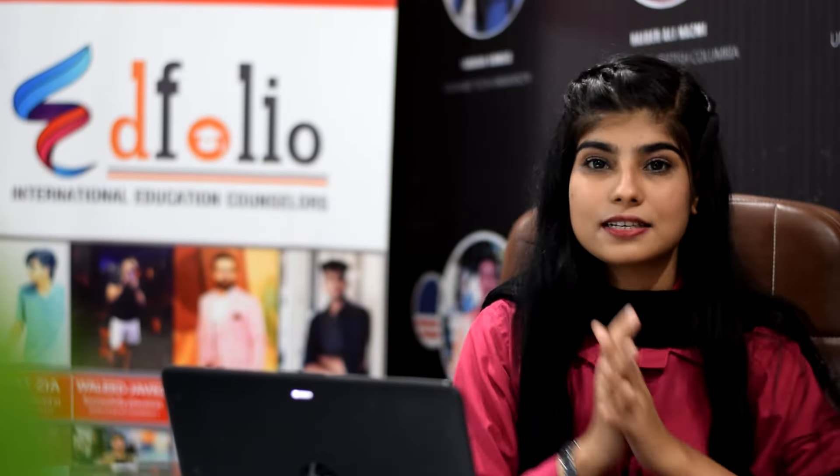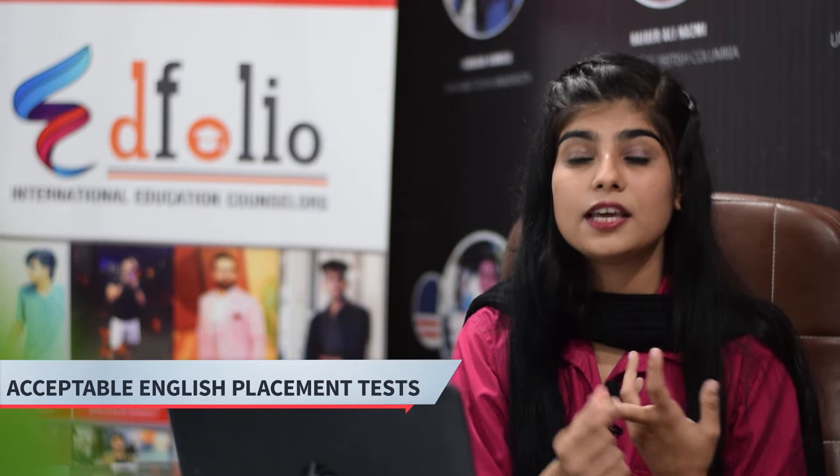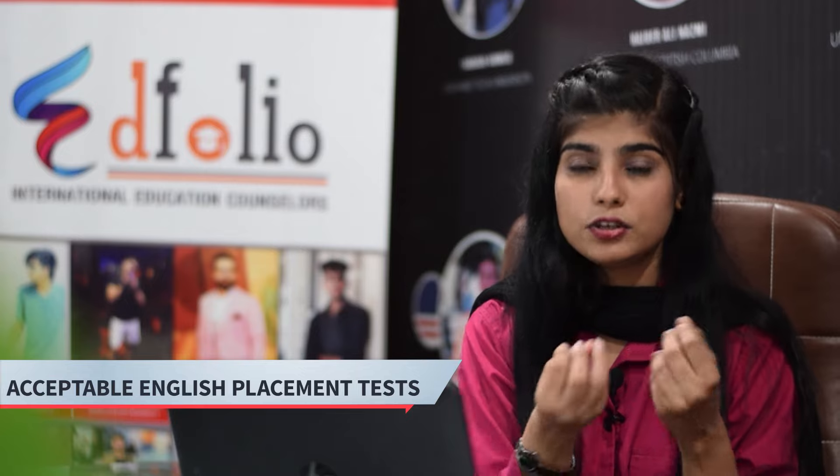I have already discussed a lot of things. I will quickly wind up and tell you about IELTS for the UK. You can give IELTS Academic, also TOEFL, PTE, or Oxford Test. However, Oxford Test is not accepted in every university. IELTS is widely accepted in the UK. If the university accepts all of these tests, you can apply with whichever you have.